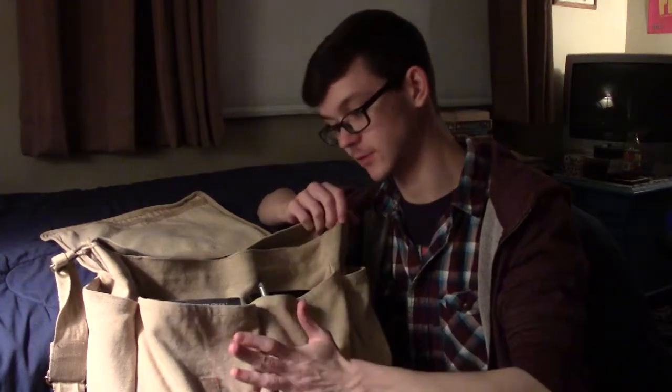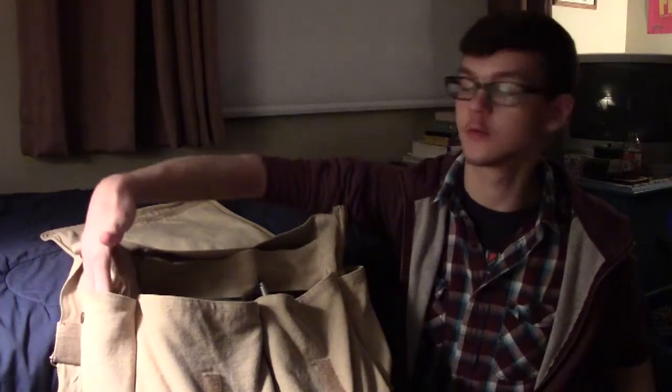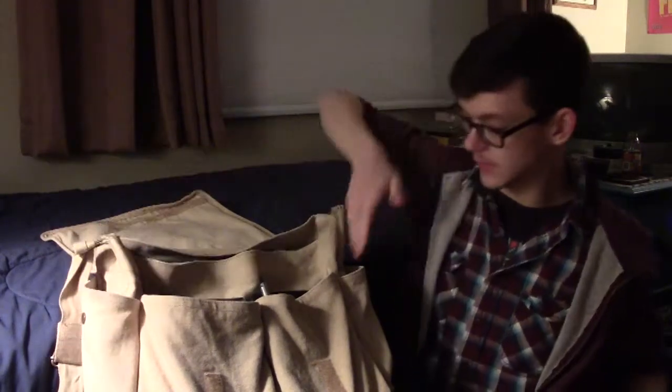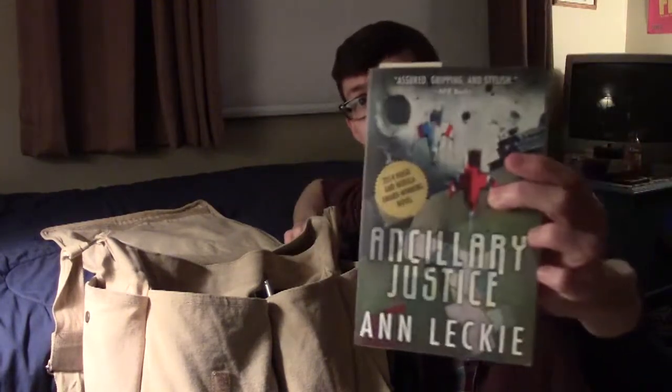Many of these things — almost all of them — stay exactly where they are all the time. In this side pocket over here, I usually carry my water, and in this pocket I usually carry this camera, in case anything needs to be filmed or vlogged. In this pocket, I carry whatever book I'm reading right now.